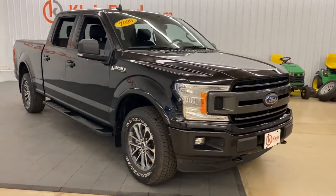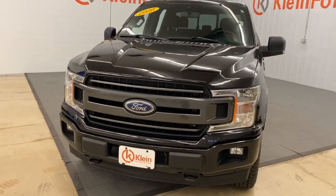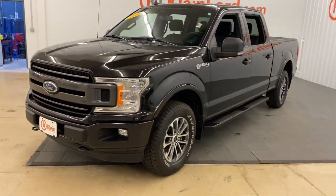Enjoy the view of this 2020 Ford F-150. This vehicle still has fewer than 45,000 miles on the clock, so it won't last long.